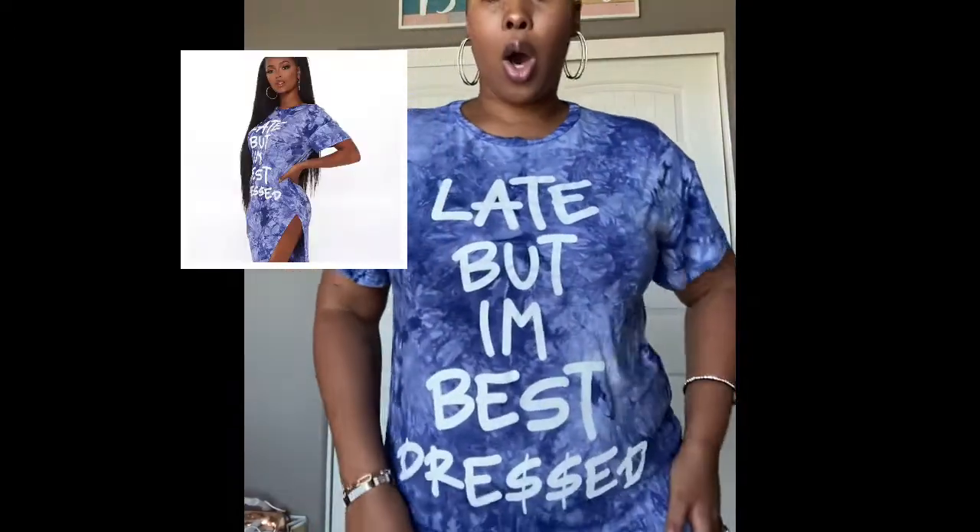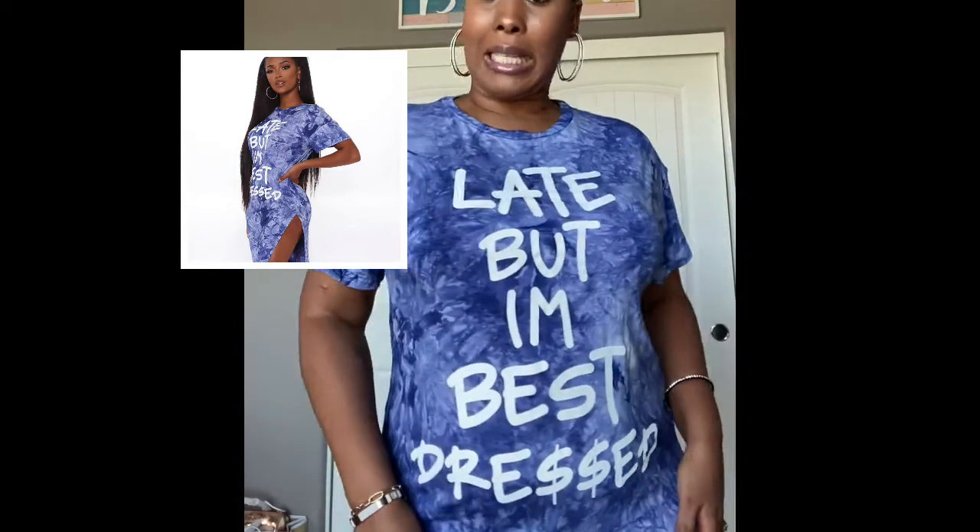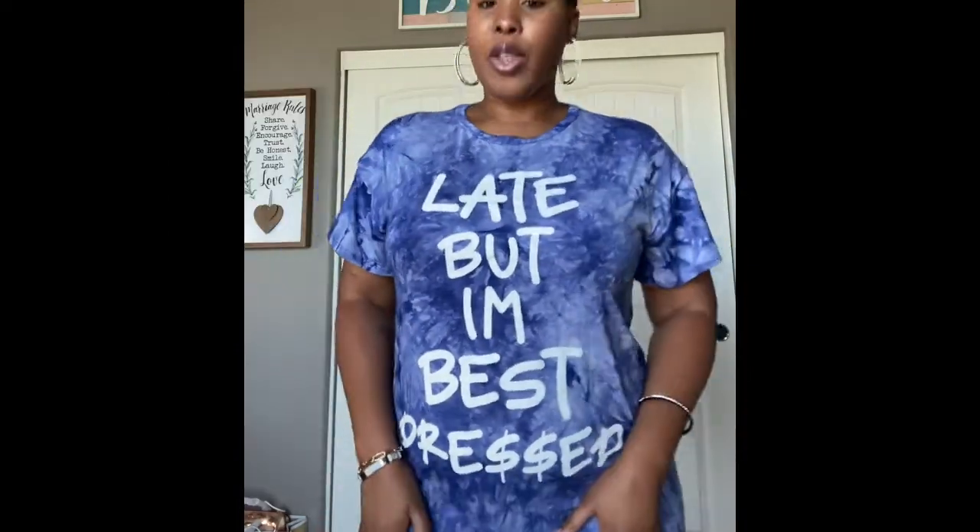The next outfit is another t-shirt dress. It's nice and comfortable and nothing too restricting. It does have a high slit on the side if you want some sexy action happening. This dress is called the Late But Best Dress Tie-Dye Tee in the color blue. I love tie-dye, I love a maxi dress — something that's flowy and comfortable — so it's a win-win situation.